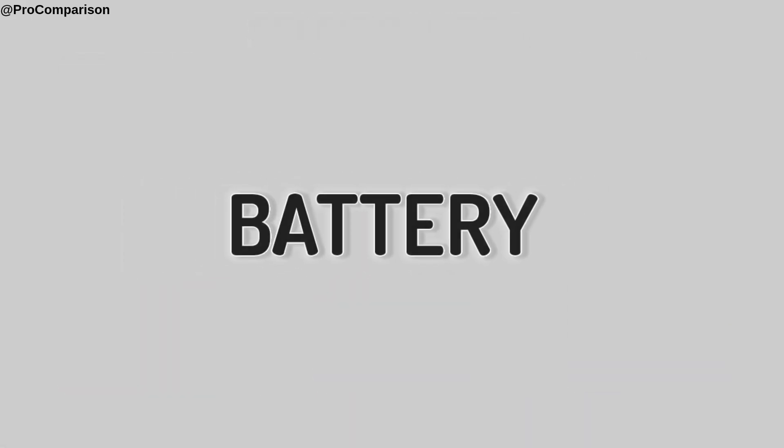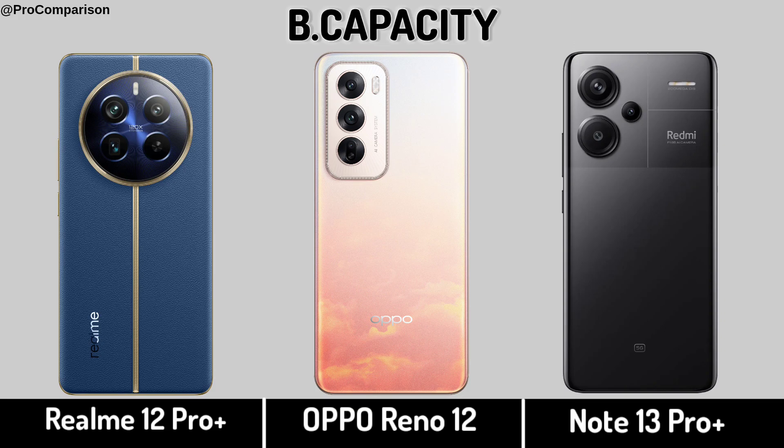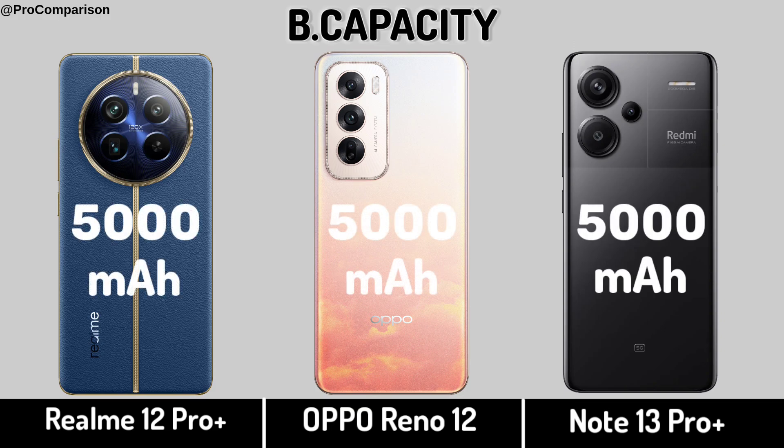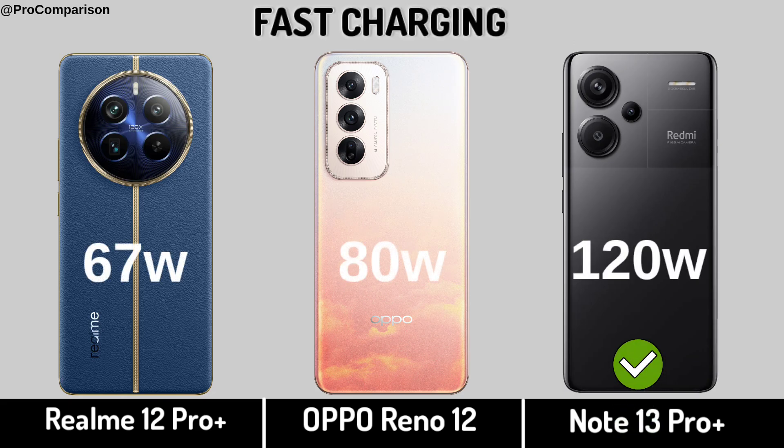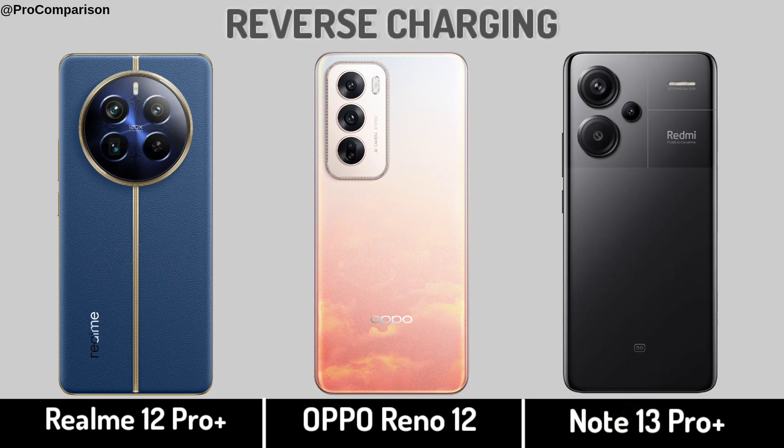Now for battery: battery capacity, fast charging, reverse charging.